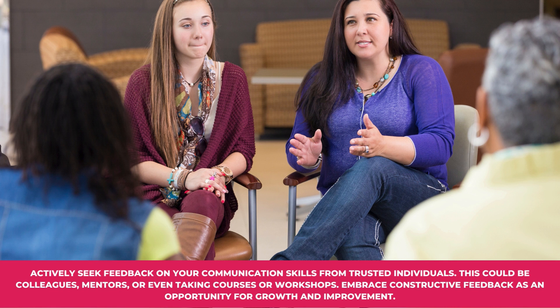Tip number seven: Seek feedback. Actively seek feedback on your communication skills from trusted individuals. This could be colleagues, mentors, or even taking courses or workshops. Embrace constructive feedback as an opportunity for growth and improvement.